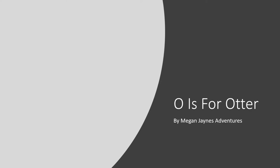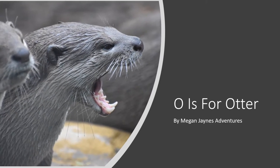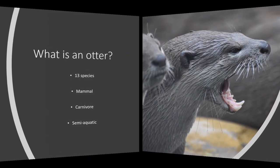Hello and welcome to another video here at Megan James Adventures. Today we are continuing with the A to Z of animals, and today O is for Otter. I hope you enjoy this video — I'll tell you a bit about them.